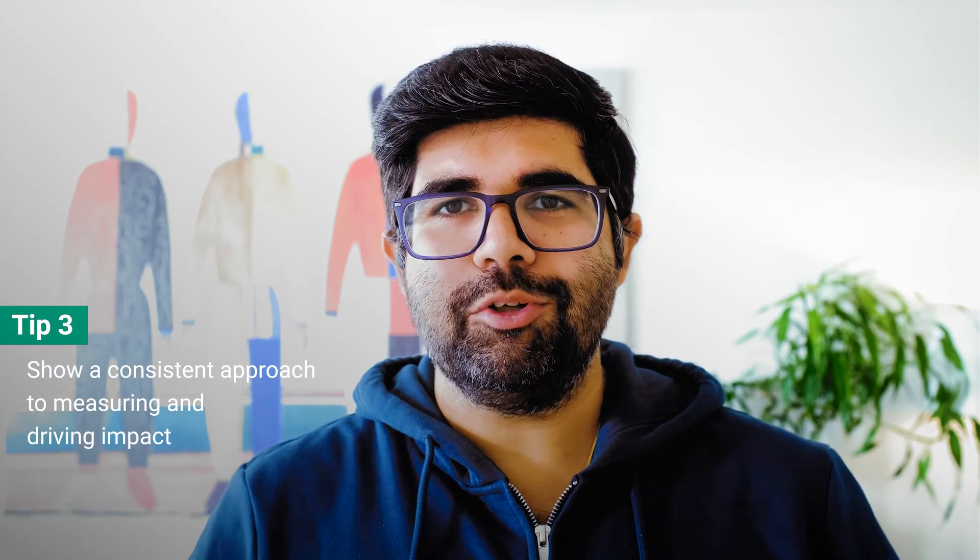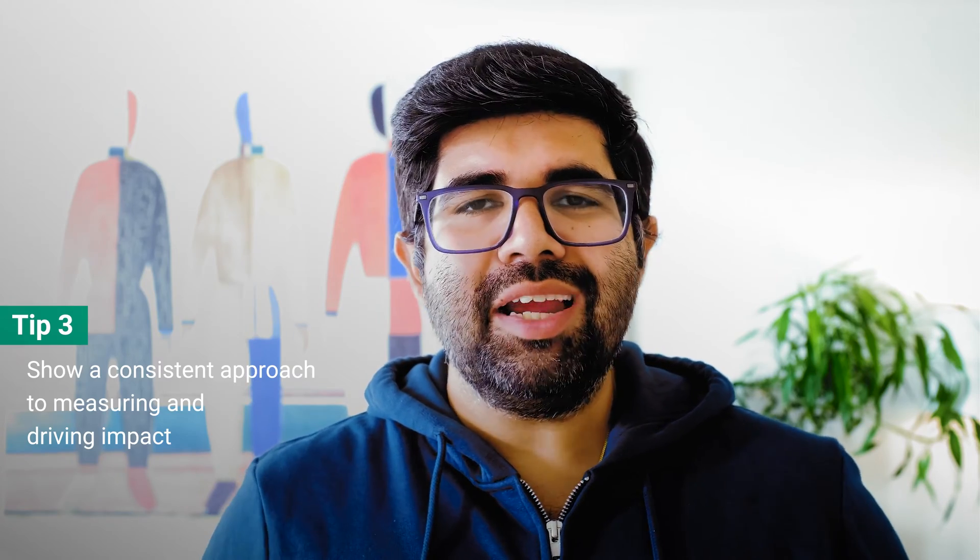Tip number three is to have a consistent approach to measuring and driving impact. You will ideally have driven impact across a range of scenarios, and it's really important to give specific examples in your resume because driving impact is a core part of your job description. The key thing is both that you have a relevant metric for each achievement and that you use that metric to show the true extent of what you achieved. You should talk about your customer and business impact — this could be measured through CSAT scores, reviews, returns, CS tickets, or sales.